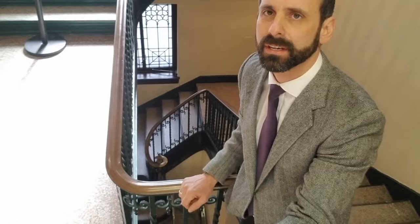Hey there, Facebook friends and followers. Welcome to our next video in the series exploring the Columns' most iconic views and features. My name is Vincent Eilenberger. I'm the facilities coordinator here at the Columns in downtown Altoona. And today we're going to be looking at our five-story rod iron staircase.